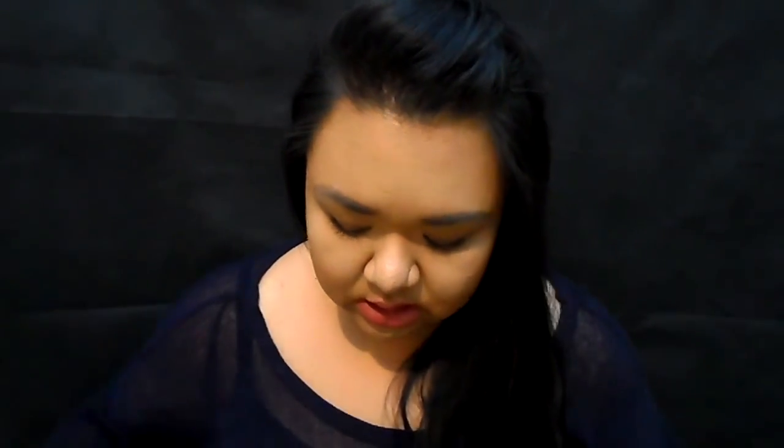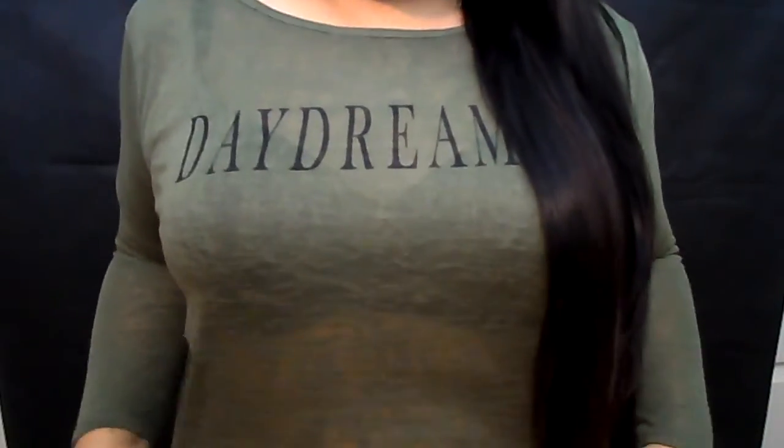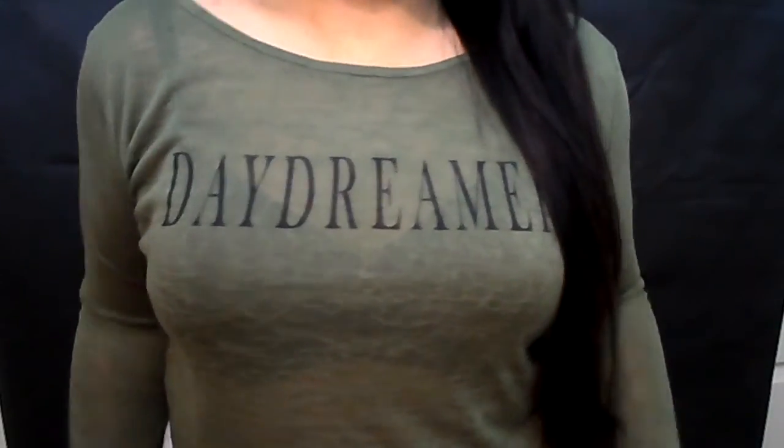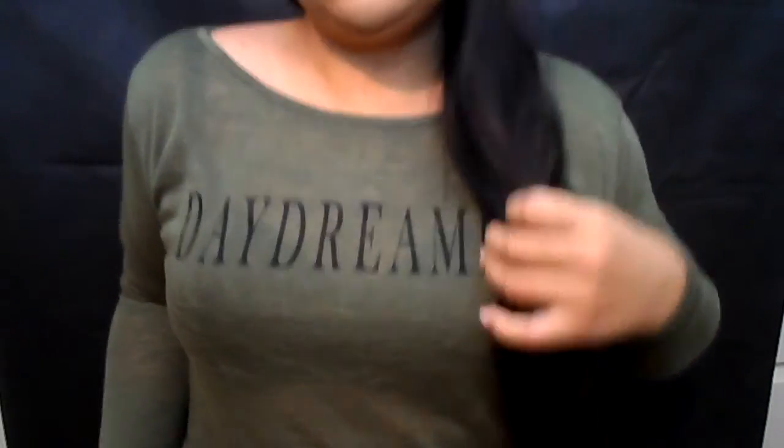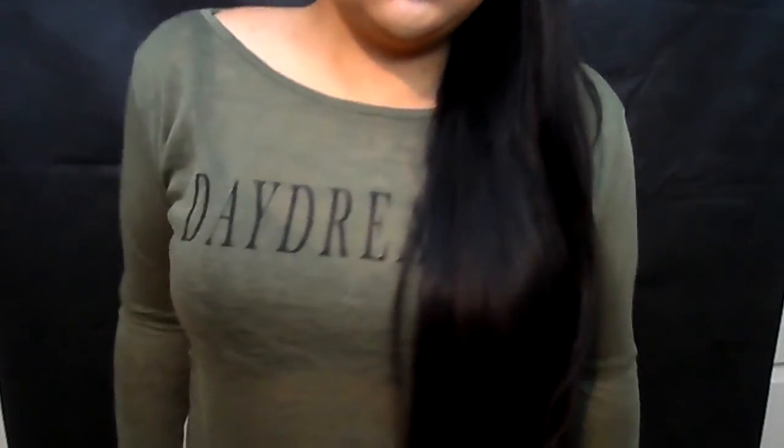Next is this top, which is also from H&M and is so cute. It hangs really nicely. It's just this top and it says 'Daydreamer.' It's like pretty cropped with a curved cut. It hung really nicely when I tried it on. That's from H&M.